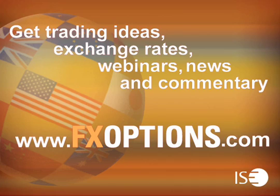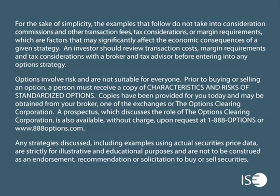Thank you for participating in this week's session. Please join us again next week for trading ideas, exchange rates, webinars, news, and commentary. Visit www.fxoptions.com. ISE FX options can be easily traded through all options-enabled brokerage accounts. These exchange-listed securities are cash-settled in U.S. dollars and have a European-style exercise.